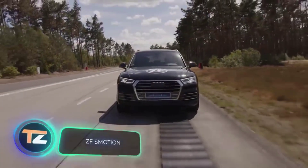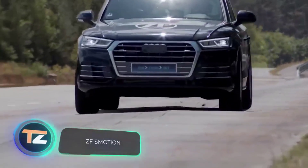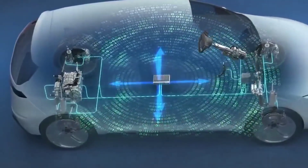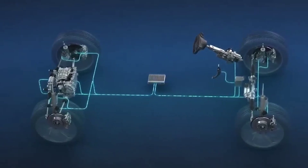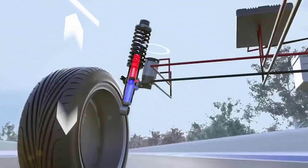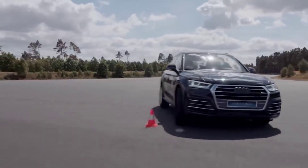What does this damping system do for the driver? It anticipates bumps, explain its creators. The suspension of each wheel is equipped with a pump which, if necessary, provides additional force on the shock absorber rod — that is, the shock absorbers become active rather than passive elements, so the driver suffers less.